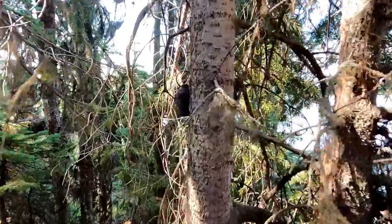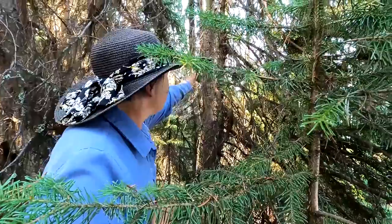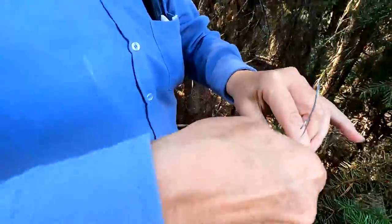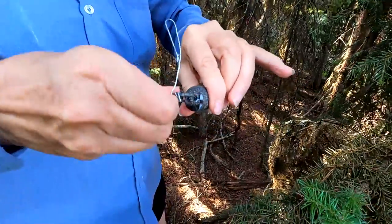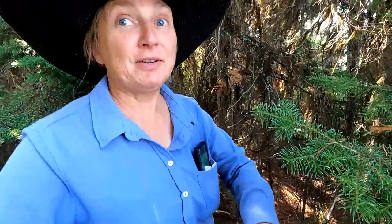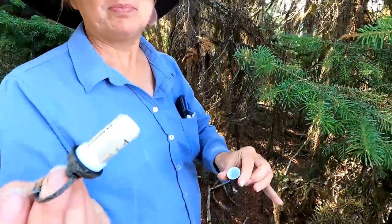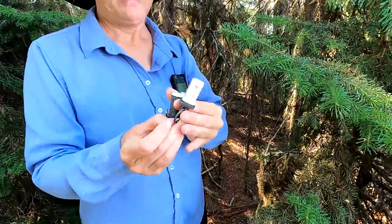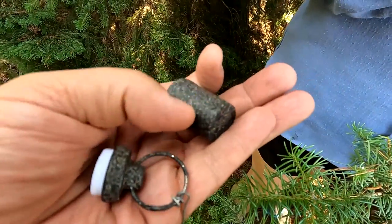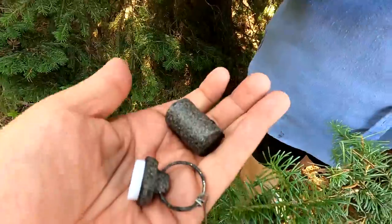We've marooned ourselves — no, no, we're just going to stop and get the cache. It's hanging in a tree. She's got it! How did you see that? Very, very carefully. It's nice and dry. I had to really look. Nice container, and look at that camo — it really blends in well.